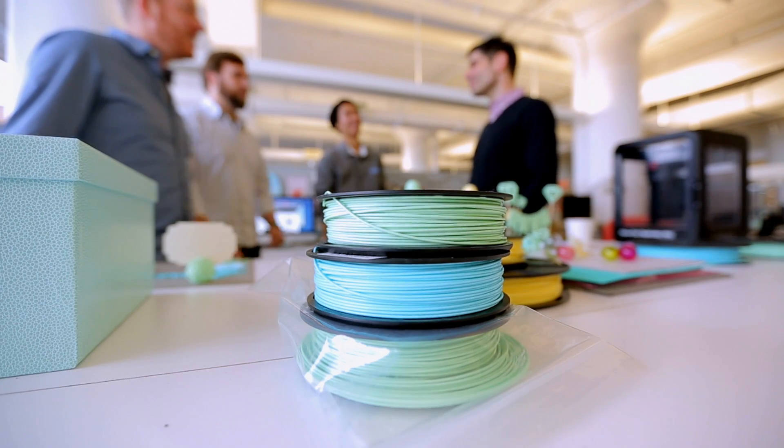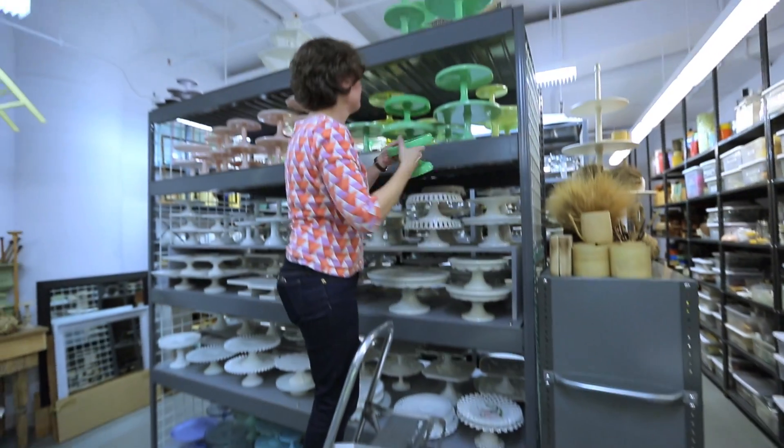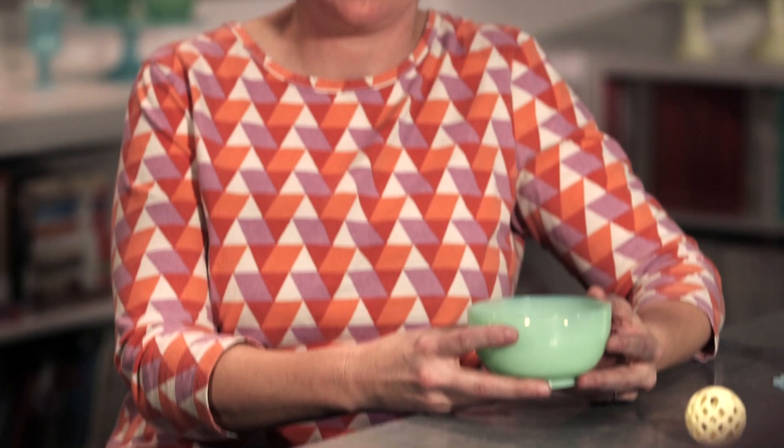With this brand new technology, bringing in some really classic colors that remind you of vintage products — and I think that's where we started thinking about, could it look like a jadeite?